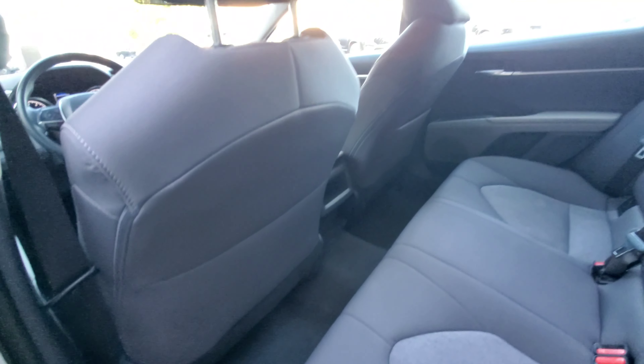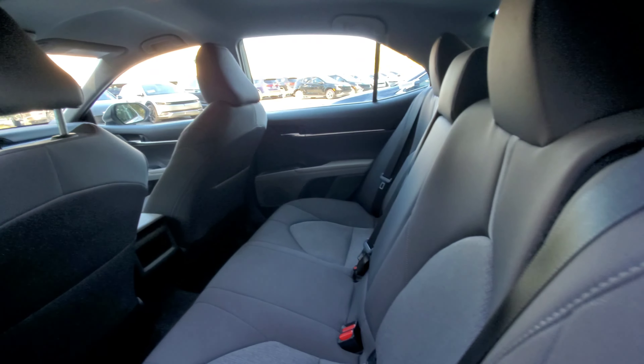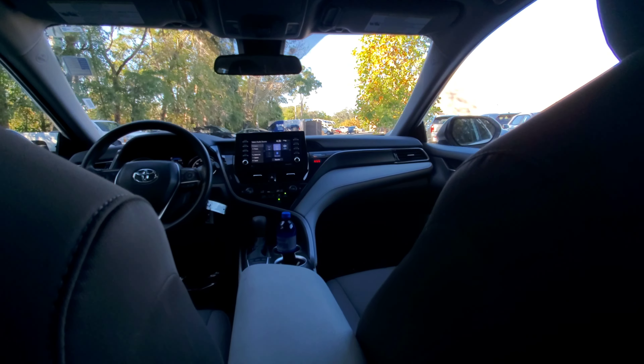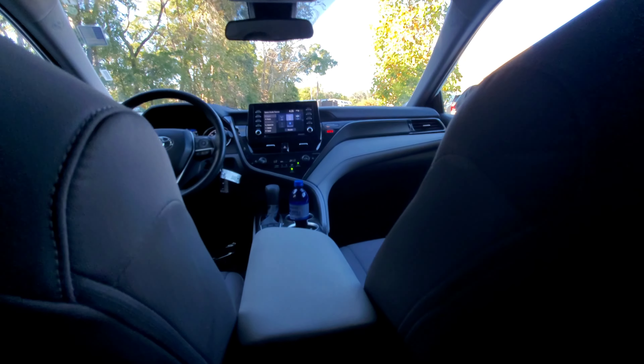Here's your back seat accommodations — comfortable and spacious. I'm going to hop in here and give y'all a leg room test. Here's the view from back here — nice touches all the way around. You've got a nice little cubby storage area, map pockets on the back of the seat, comfortable seating accommodations. Enough room back here to lay down!